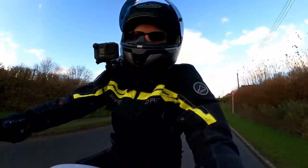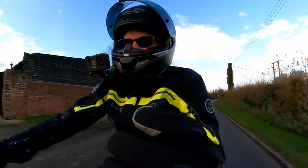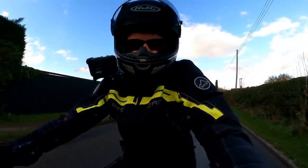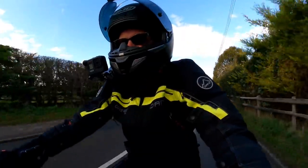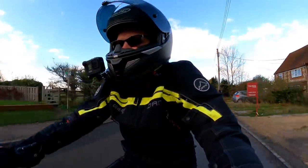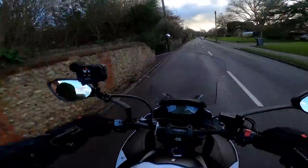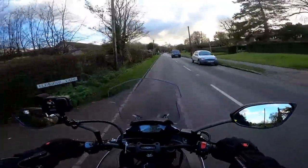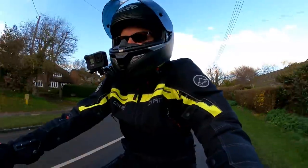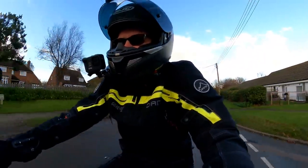I don't mean to say that in a way that makes it sound boring, because this thing definitely isn't boring. On a dank winter's day like today I can't really exercise it to show you what it's like at the top end, but on a summer's day on some nice warm roads this thing would be absolutely epic when you wound it up. You really need no more motorcycle than this. I've been really pleasantly surprised riding this bike over the last couple of weeks.